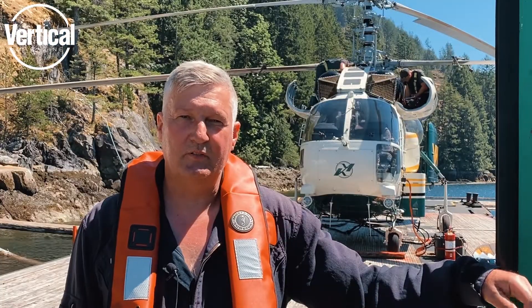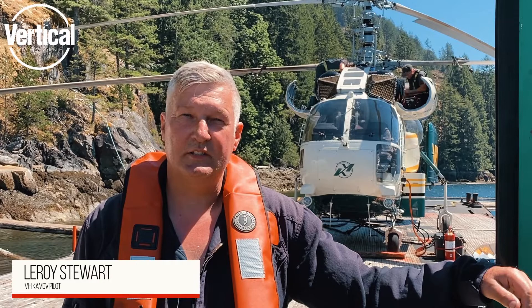Hi, I'm Leroy Stewart. I've been flying the cam off — I did a year on it three years ago, and I'm just starting back on it again now.